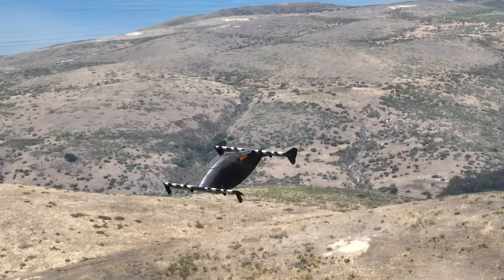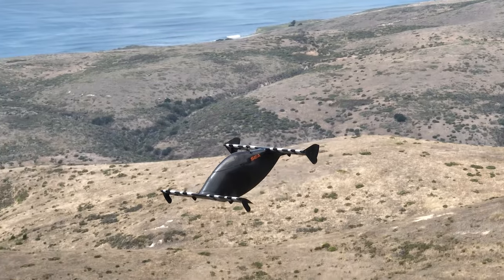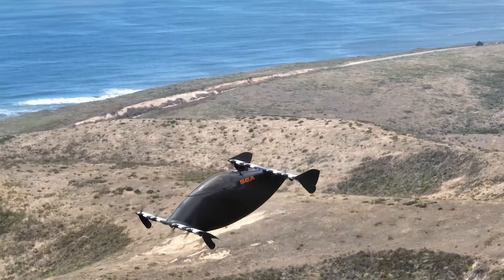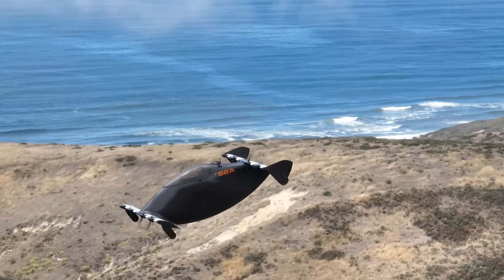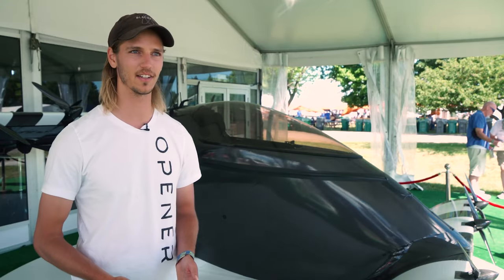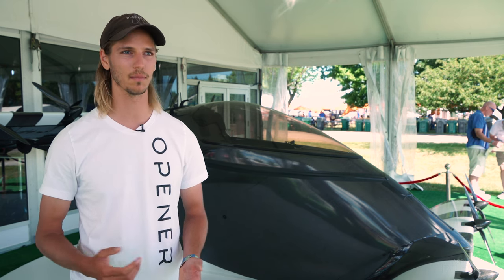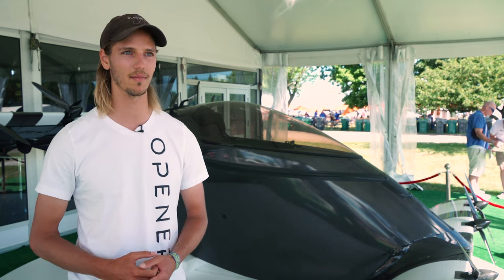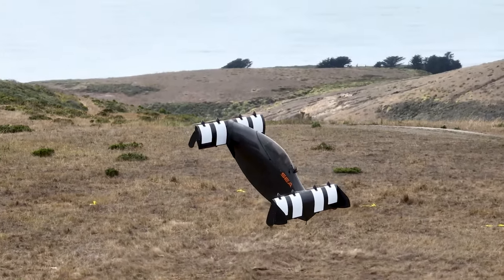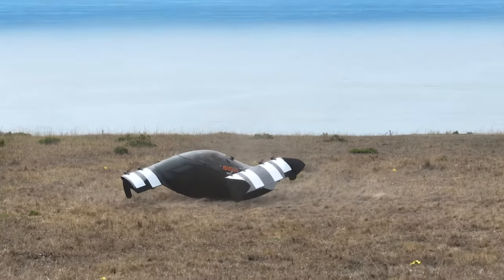The vehicle flies under the FAA Part 103 ultralight regulations, so per those you have to stay in Class Golf airspace, some of Class Echo, and stay away from populated areas. Opener isn't selling the vehicle yet, but they are working to bring it to market soon. We haven't announced a sales date yet, but when we're date certain on that we'll start selling the vehicles. We are looking for partners to join our early access program and start working with us to develop the operator experience and make sure this gets into the hands of a competent operator.